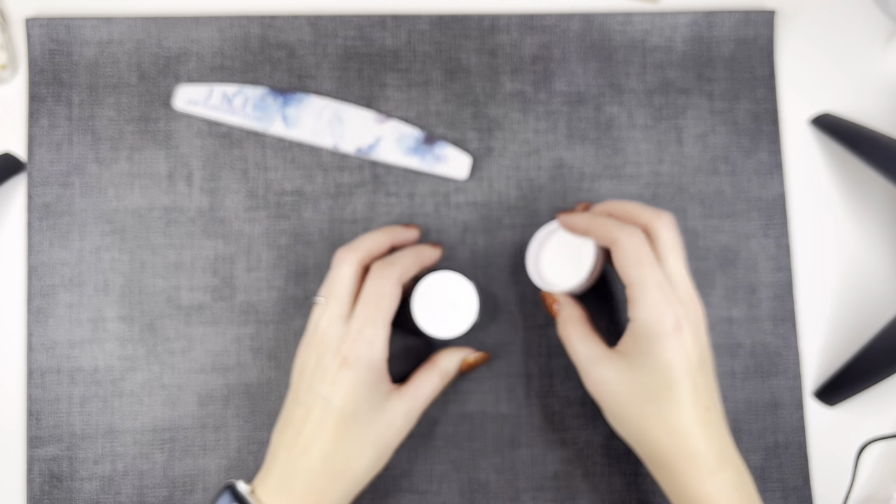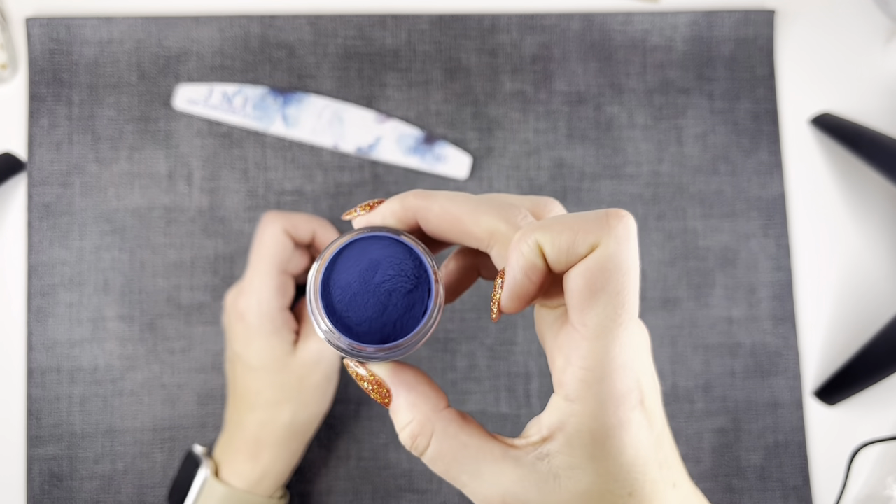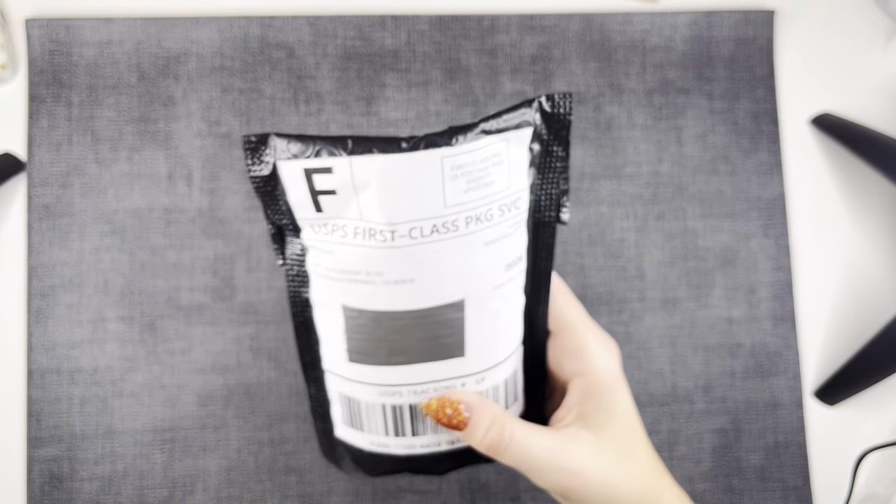I love the name — it's called 'I Have the Blues,' and in parentheses it says 'navy blues.' Look how rich that color is. Really beautiful, deeply pigmented.